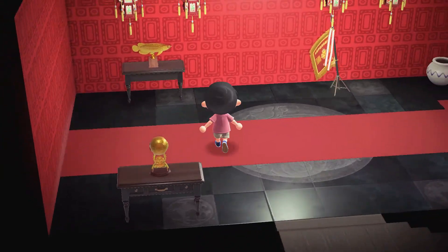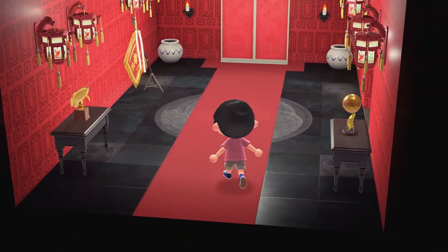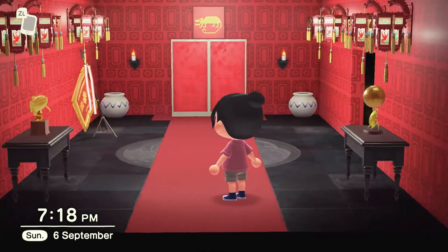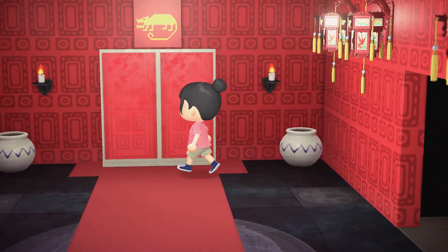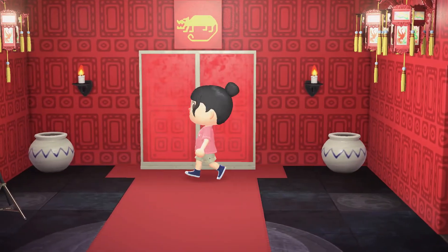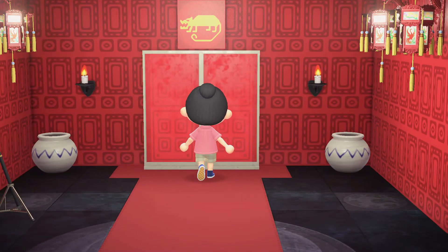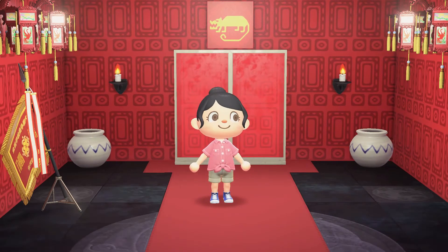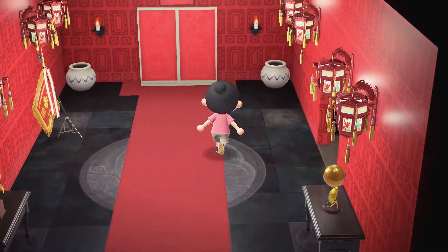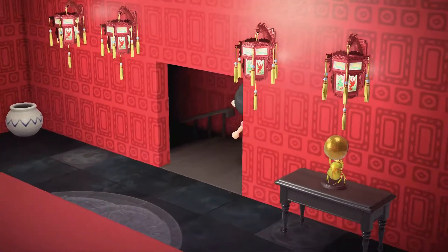This is the palace room where Mulan and the other soldiers dress up as women to fight the Huns guarding the Emperor. Sophie made the wallpaper herself and added a dragon decoration at the top, finished with lamp lanterns.